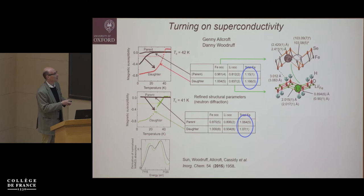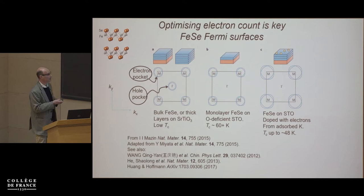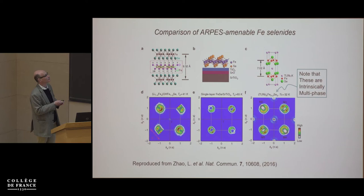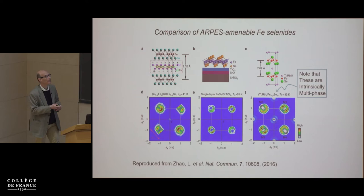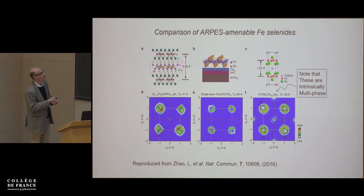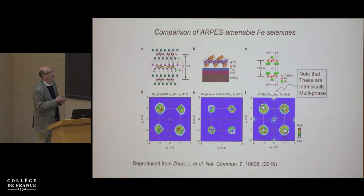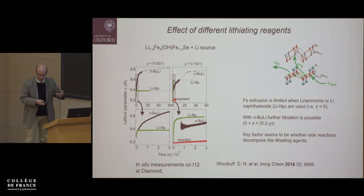The crystallinity is retained after lithiation, so we could do before-and-after neutron diffraction experiments. We did this in two cases — a modest superconductor and one that didn't superconduct at all due to very low iron occupancy in the selenide layer. We discovered that the iron occupancy increased to 100% in the selenide layer in both cases after reaction with lithium ammonia, and the lithium occupancy in the selenide layer increased by the same amount.